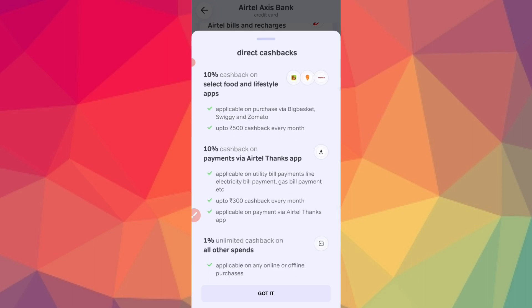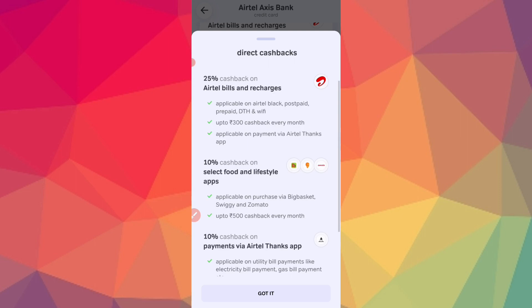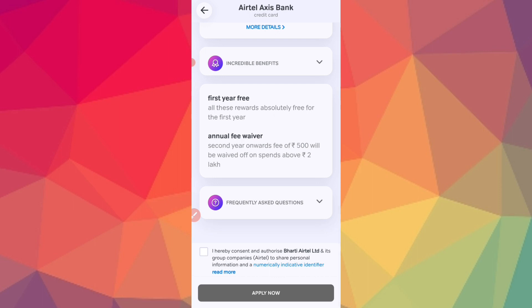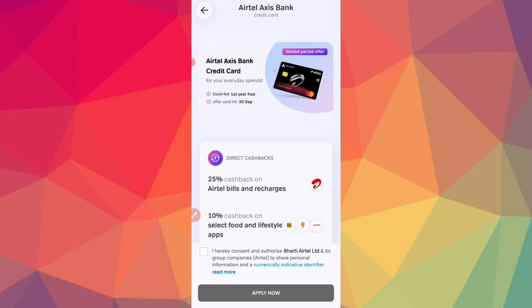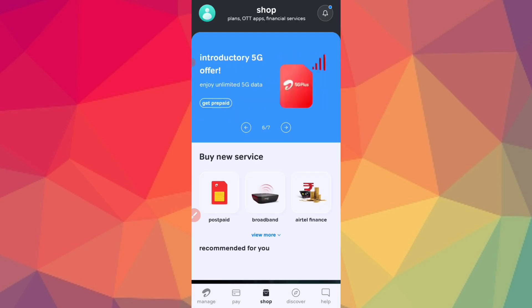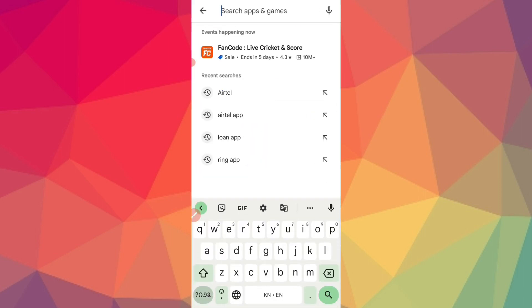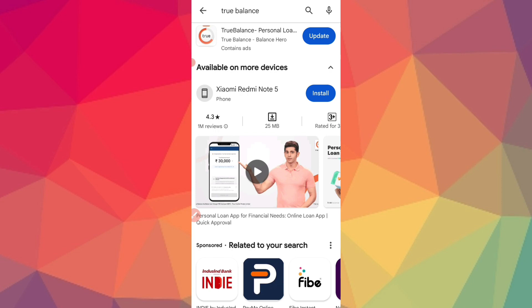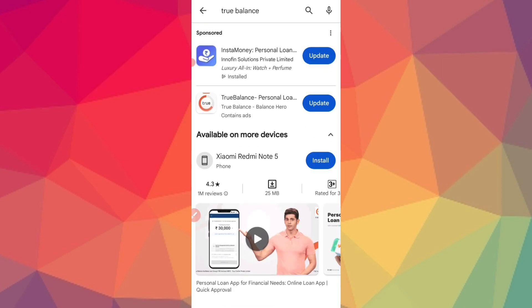Click the section to get cashback. Using the Axis credit card, you get annual fee waivers from the second year, 10x spending rewards, and can shop for bill payments. You can also apply for a True Balance loan to get instant funds.